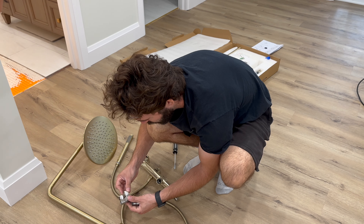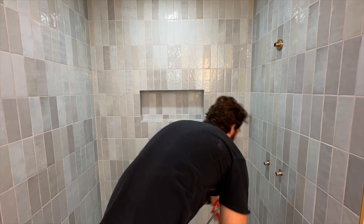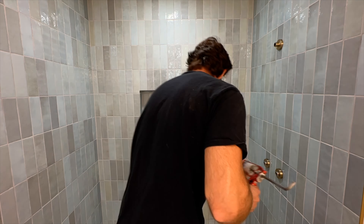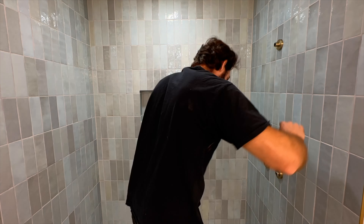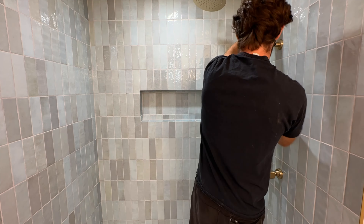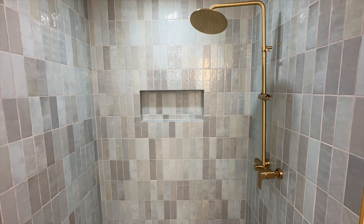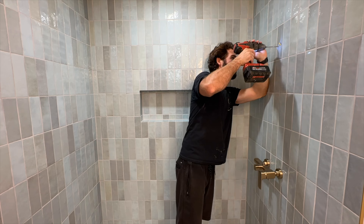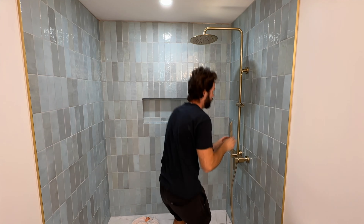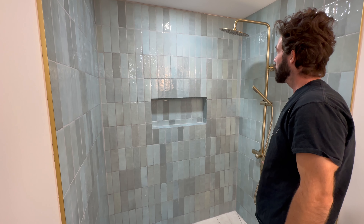They're more of an offset, so hopefully they fit. Let's test the shower head — here we go.